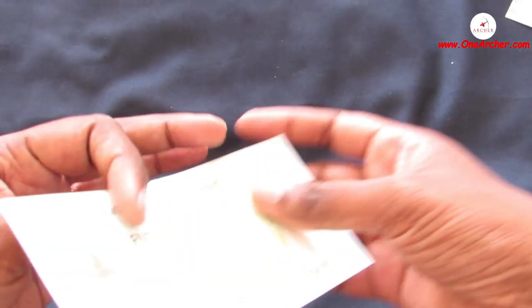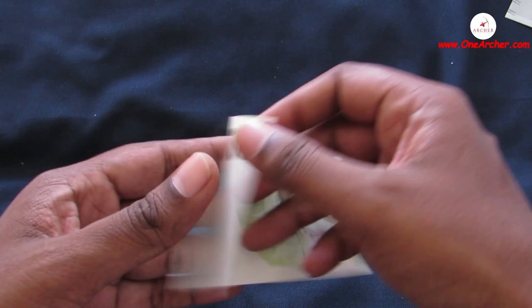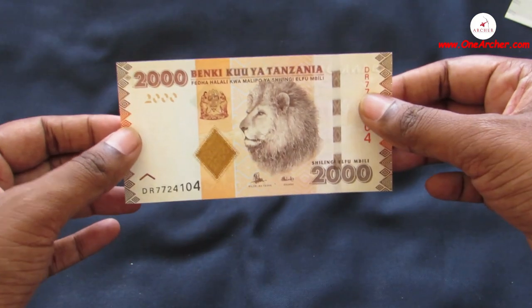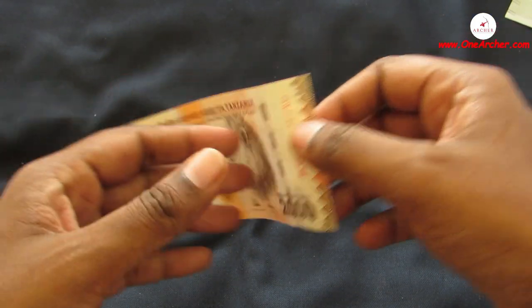The 22nd one is 500 Dollars of Zimbabwe, introduced during inflation. On the reverse is a tiger fish and Kariba Dam. The 23rd one is 20 Shillings of Tanzania, the current issue. On the obverse is a lion's head along with the coat of arms.